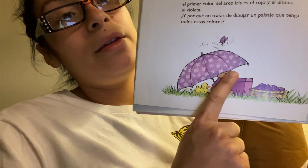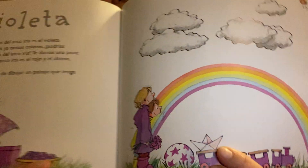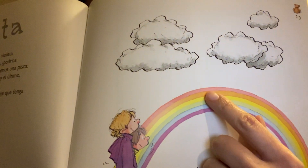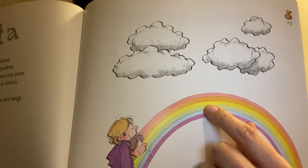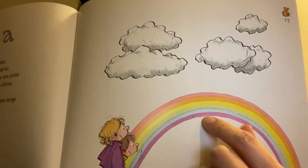We have a pretty purple umbrella. Looks like maybe these are some purple grapes. And then we see a beautiful rainbow with all the colors — red and orange and yellow and green and blue and purple.